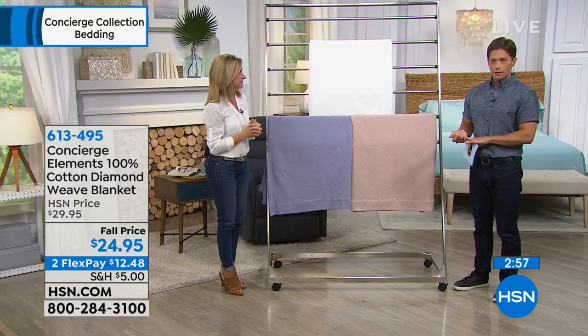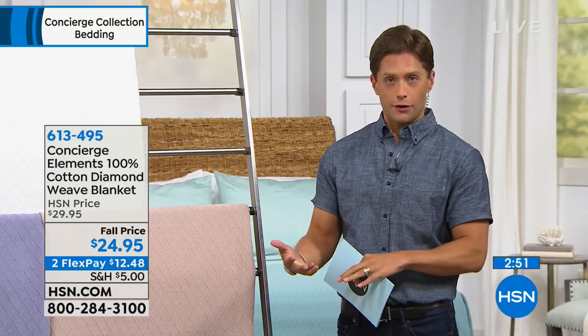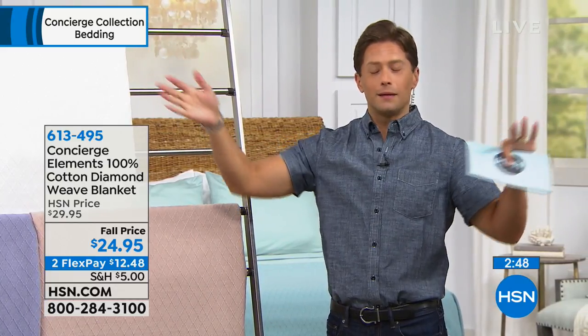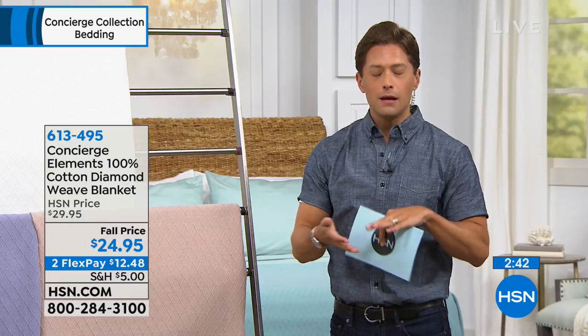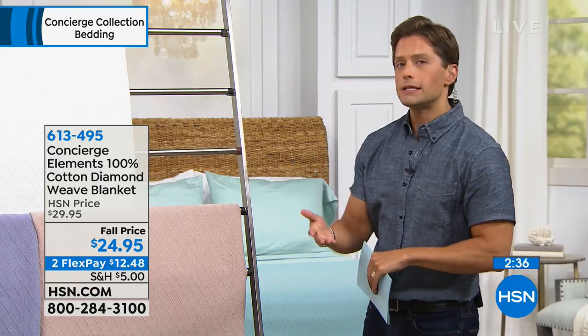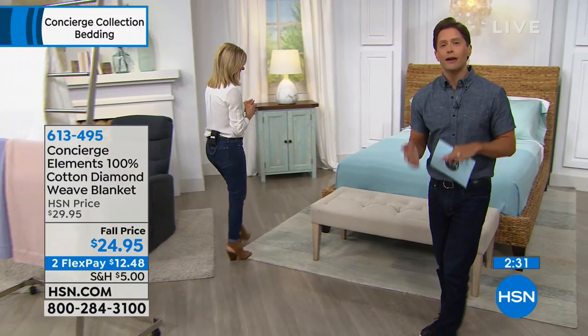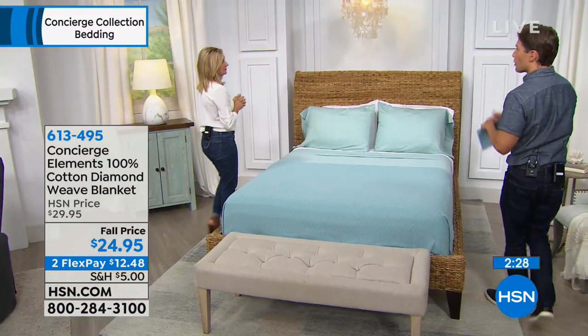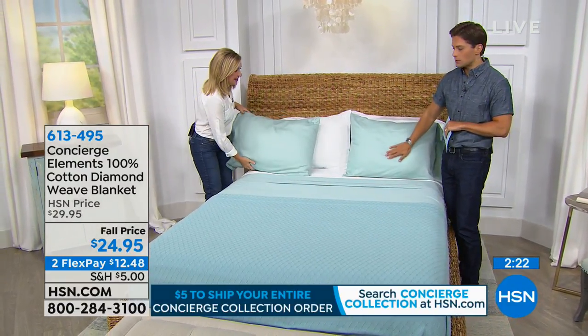Cotton is a commodity, and here at HSN we're not charging more for king or cal king. Most advertisements show pricing for twin — here, king and California king are the same price as twin. We're not limiting quantities; there are about 200 in each color and size. It's the only time you'll see this today, and it's on sale. Remember, your entire order ships for $5 — whether you buy one blanket or five, or add the aqua Today's Special sheets.